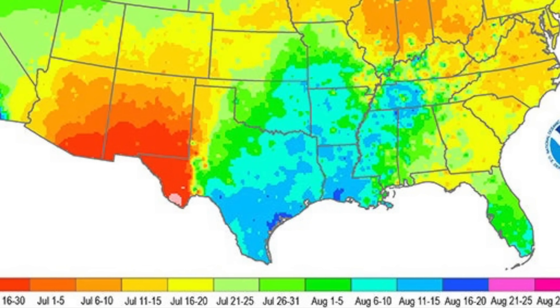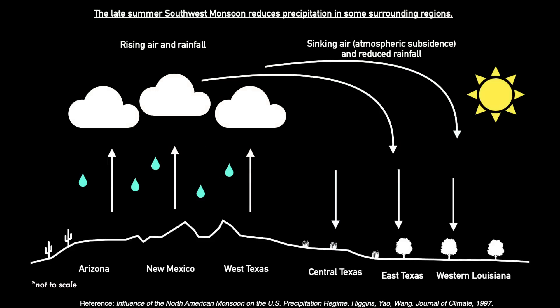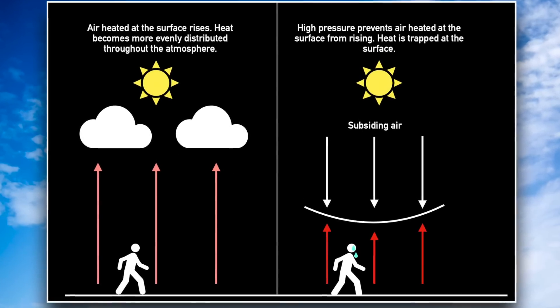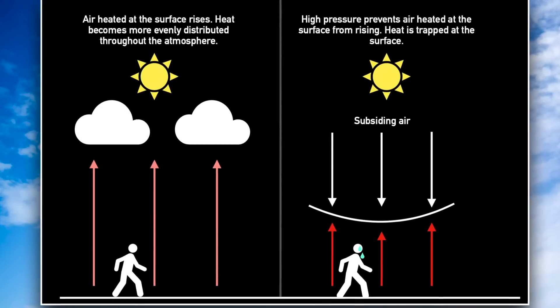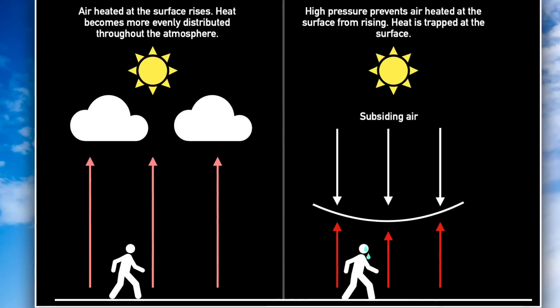That drop in rainfall in late summer is actually caused by the monsoon farther west. As air rises over the southwest, producing rain there, it sinks over adjacent regions — including areas to the north, in Montana for instance, and to the east. That sinking air inhibits air at the surface from rising, which reduces cloud cover and rainfall. This sinking air, or high pressure, also increases temperatures. Over continents in summer, high pressure can lead to scorching temperatures, because air heated at the surface is prevented from rising and distributing the heat more evenly throughout the atmosphere — the heat is trapped at the surface.